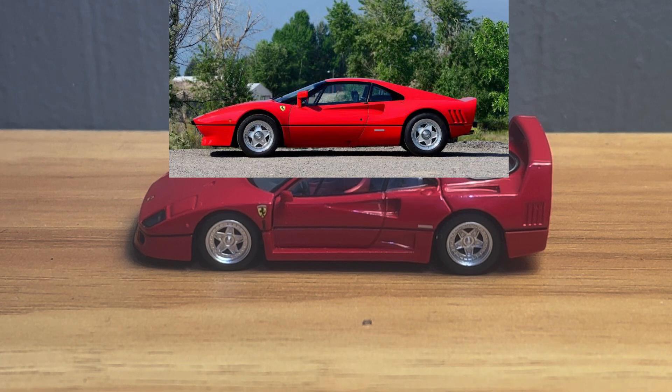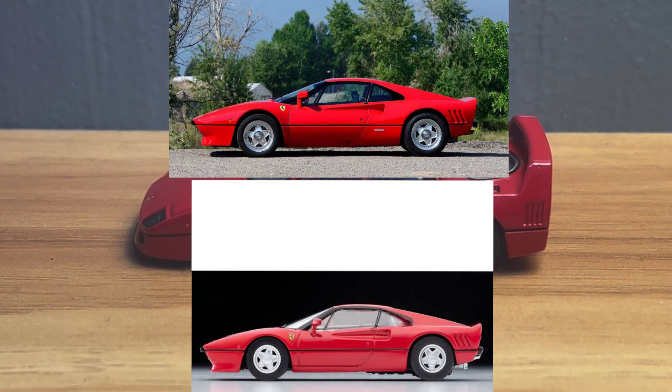You see the actual 288 GTO — see how sleek it is, see its tire profile. Take very close note of that tire profile. Now let's have a look at the TLVN version. And I promise you, once you see it — like me — you will not be able to unsee it. Look at how much thicker the tires on the TLVN are than on the actual car.